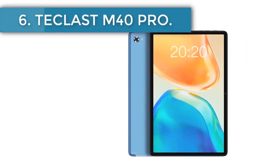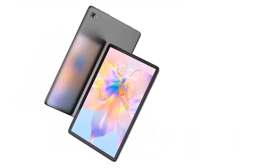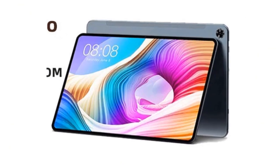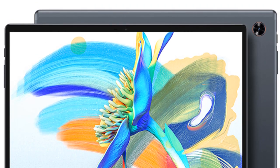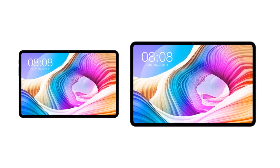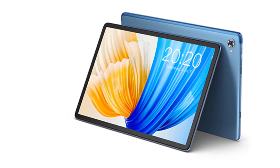Number 6: Teclast M40 Pro. The Teclast M40 Pro delivers a fusion of performance and cost-effectiveness at $282.23. The M40 Pro runs on a Unisoc T618 processor, offering impressive performance for multitasking and media consumption. Equipped with 6GB of RAM and 128GB of storage, it's prepared to handle all your essential apps, documents, and multimedia. Featuring a 10.1-inch IPS display with a 1920x1200 pixel resolution, it ensures sharp and vivid visuals. Powered by Android 11, it assures an intuitive and fluid user experience. Additionally, the M40 Pro comes with a solid 6000mAh battery and fast charging support, so you can get back to your tasks in no time.